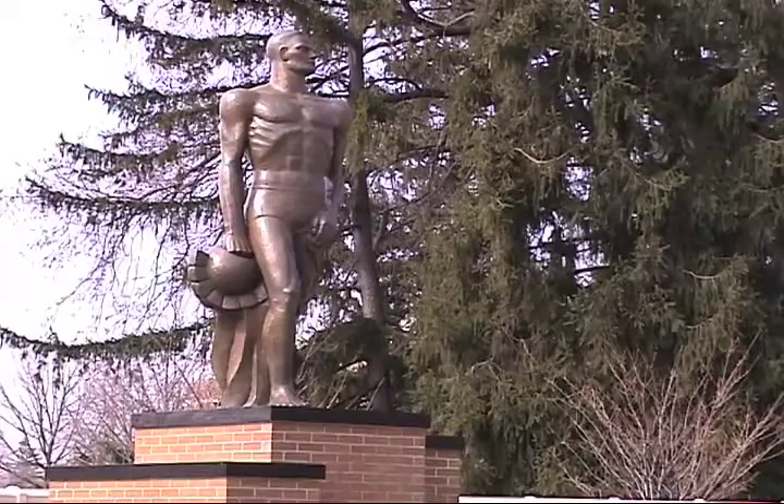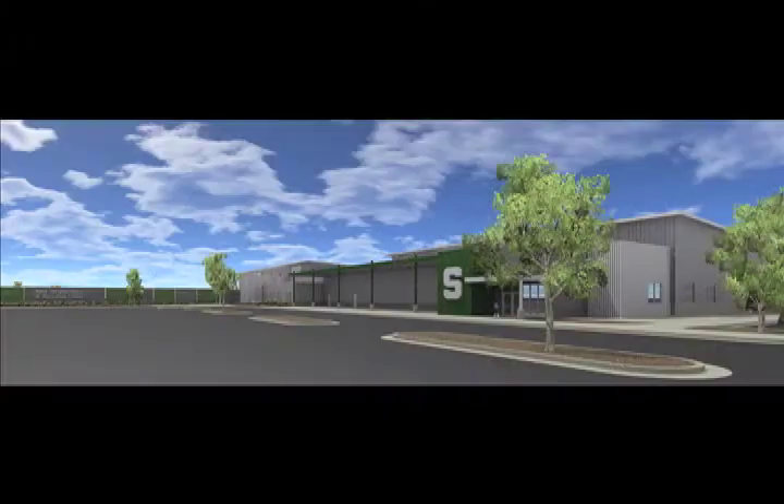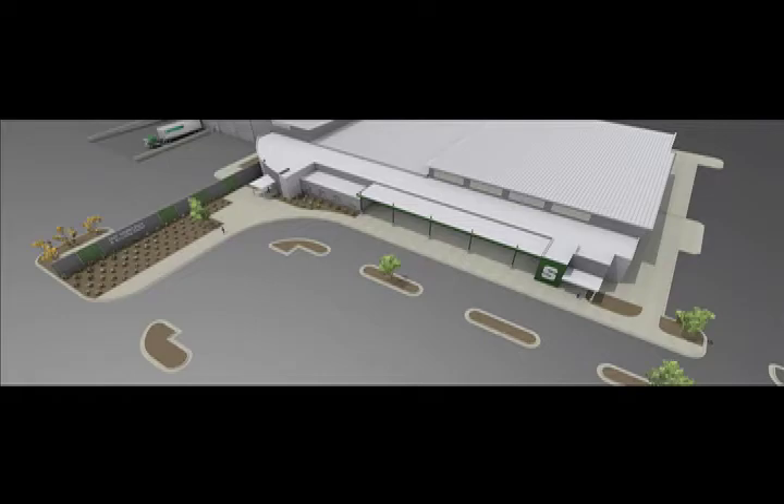Michigan State University plans to install a second, larger solar panel array that will be placed on the new surplus and recycling center. It will be a 30-kilowatt system — three times the size of the current installation.